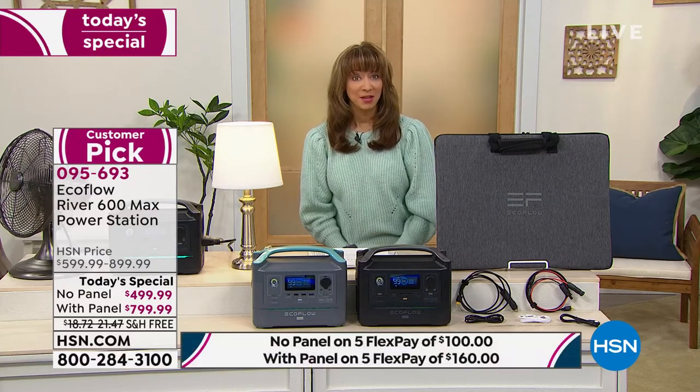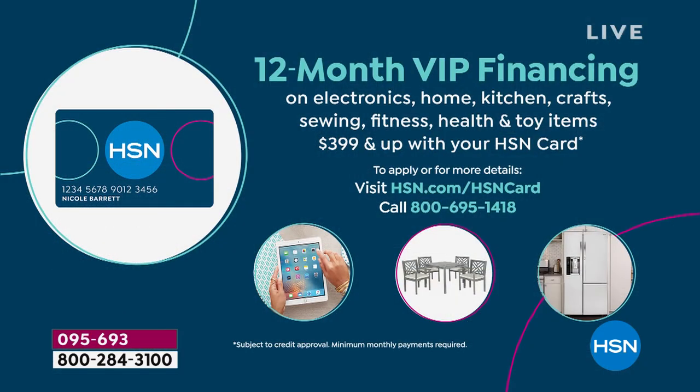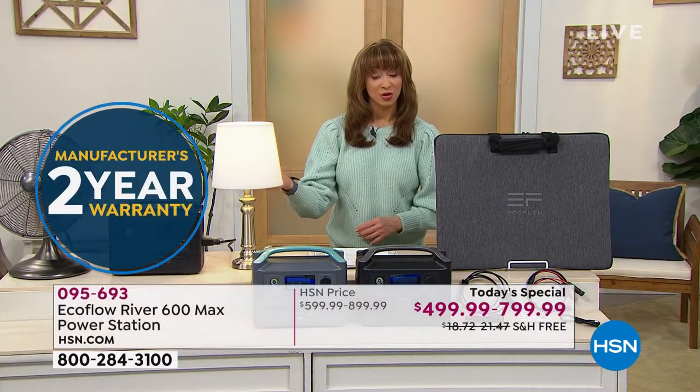We're also doing 12 months VIP financing. You can choose to do 12-month VIP financing — that's a little over $41 on our HSN credit card without the solar panel, or a little over $66 with the solar panel. You can also apply and buy — that's a special promotion running for a couple of days where you could take $40 off. Regardless, use your PayPal, debit card, or major credit card. You get a 30-day unconditional money-back guarantee and a manufacturer's two-year warranty.